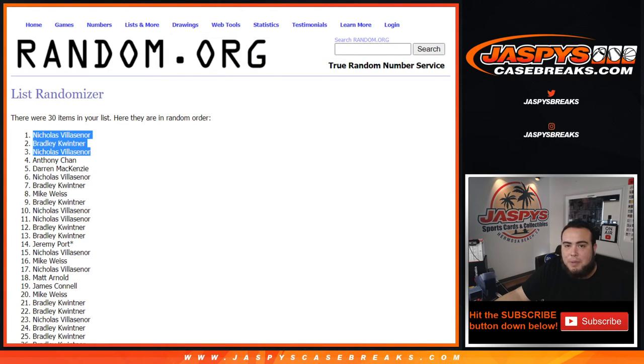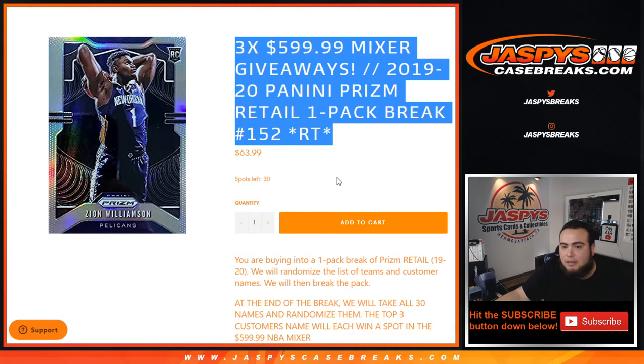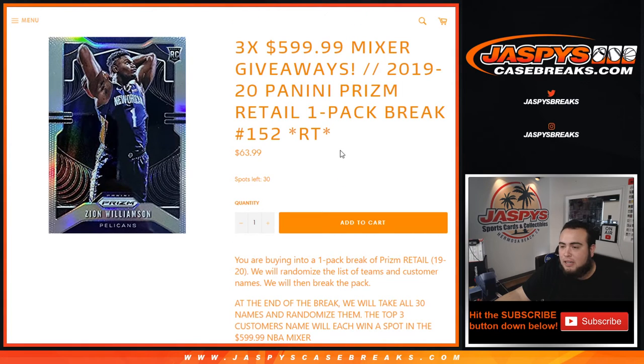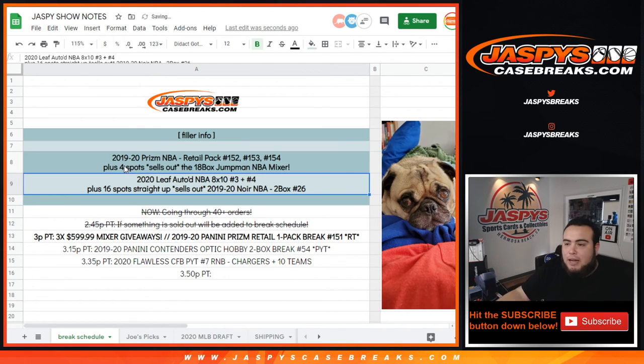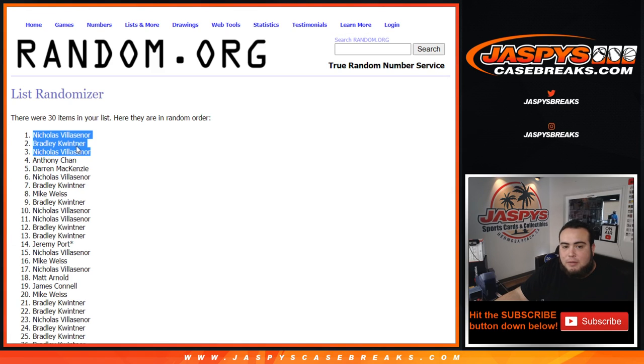Top three get in. Remember, another way to win is already on the website and no one's taking any spots. We got to do a couple more of these. To my knowledge now, we're down to four spots straight up, plus just three more pack fillers. Pack spots have been flying, guys — that's the way we've been selling them. Let's continue it, guys — jazpyscasebreaks.com.